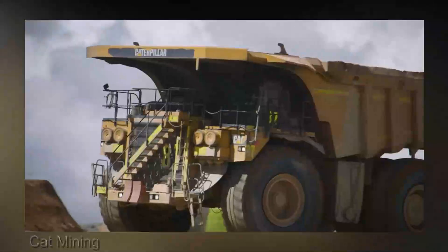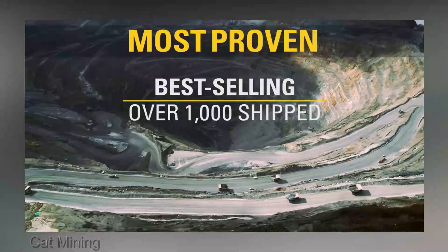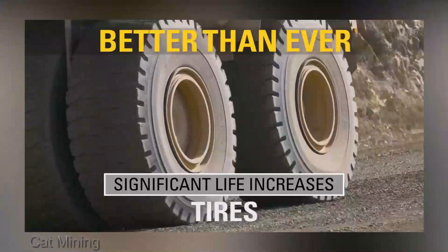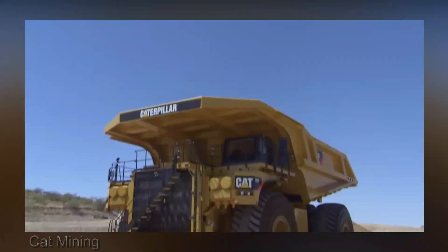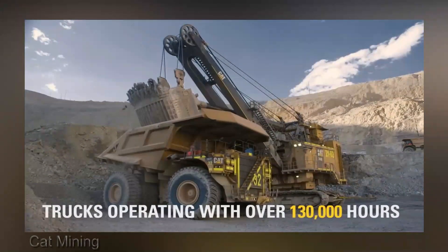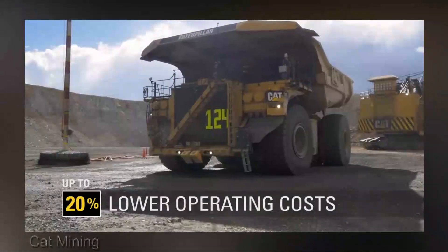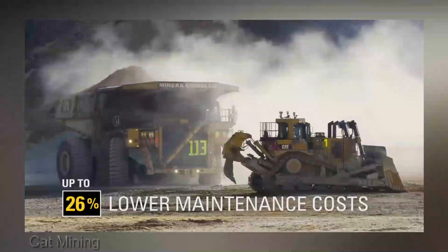The Caterpillar 797 is in a league of its own, with a staggering payload capacity of up to 400 tons. Its advanced suspension system and state-of-the-art traction control ensure it can handle the toughest terrains with ease. It's also designed for efficiency, with cutting-edge technology optimizing fuel consumption and maintenance schedules.